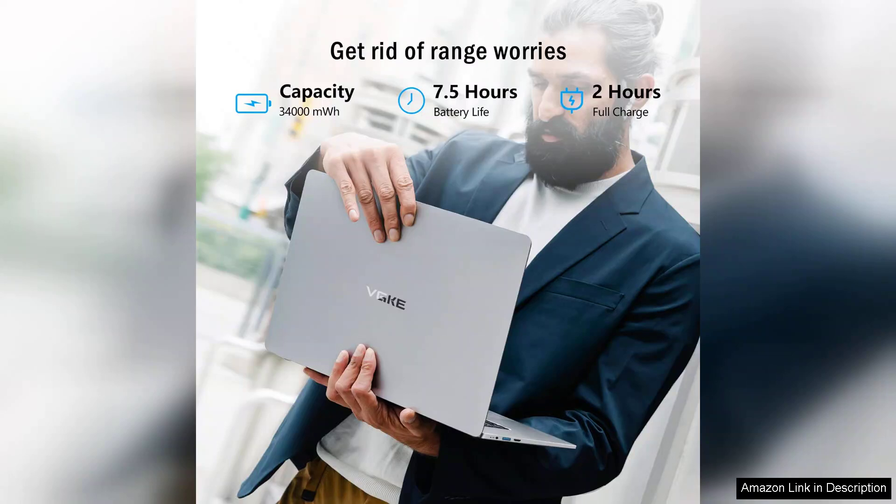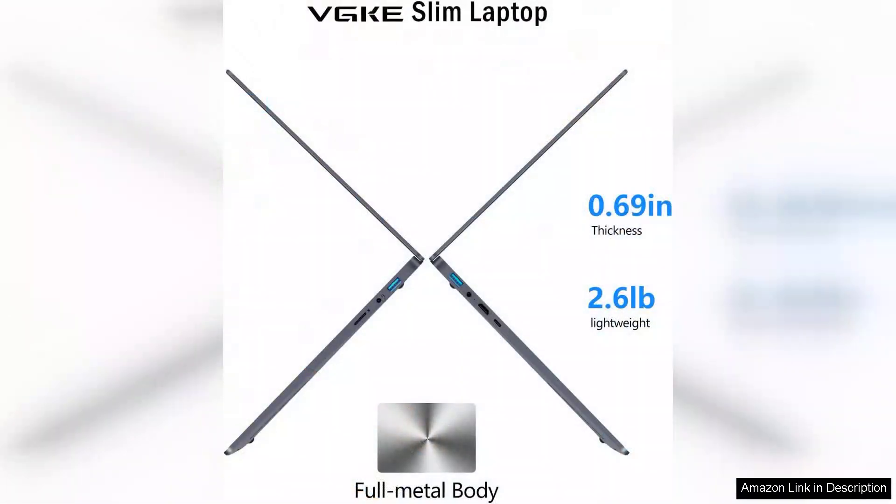The laptop's lightweight design enhances portability, making it easy to carry around between classes or meetings. Battery life is another strong point — the VQ lasts several hours on a single charge, allowing you to work or enjoy media without constantly searching for an outlet. However, keep in mind that heavy usage, especially gaming or intensive tasks, may drain the battery quicker.